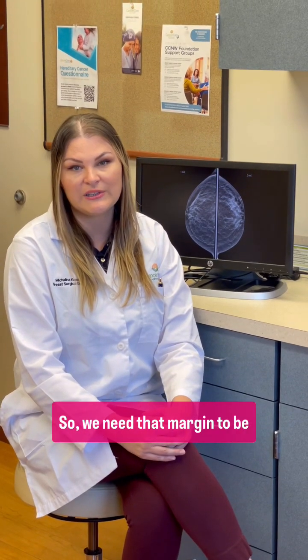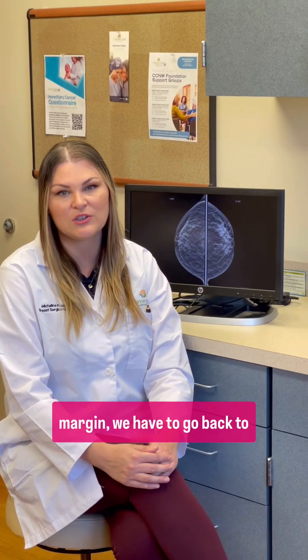The first option in breast cancer surgery is a lumpectomy, also known as breast conservation, also known as a partial mastectomy. This is removal of the tumor and a rim of breast tissue around the tumor. This is called a margin, so we need that margin to be negative. If any cancer reaches that margin, we have to go back to the operating room to clear it. That happens about 10 to 20 percent of the time.